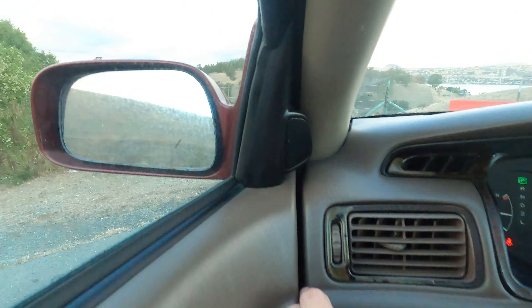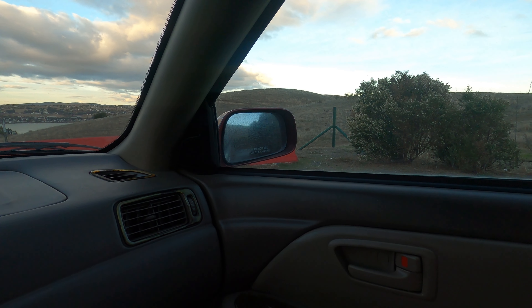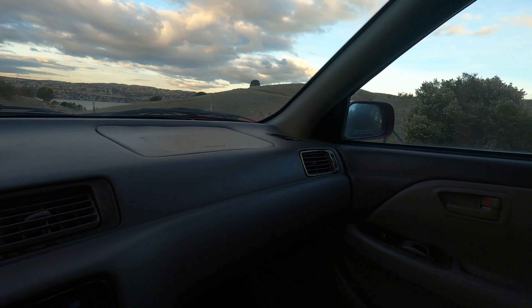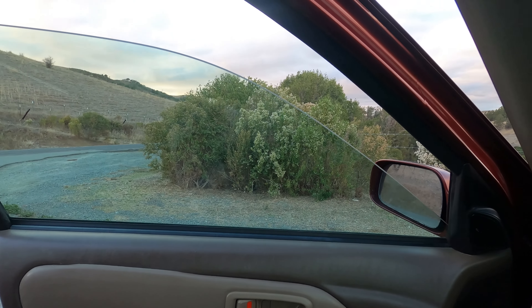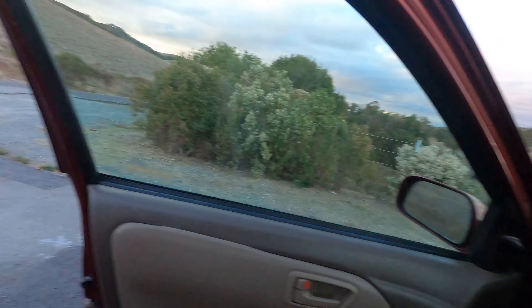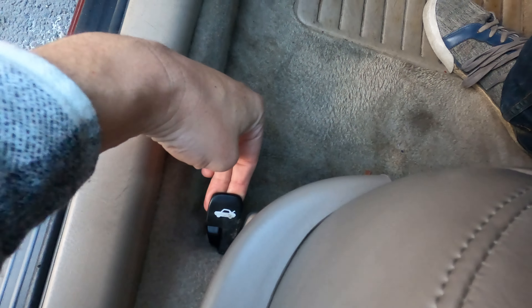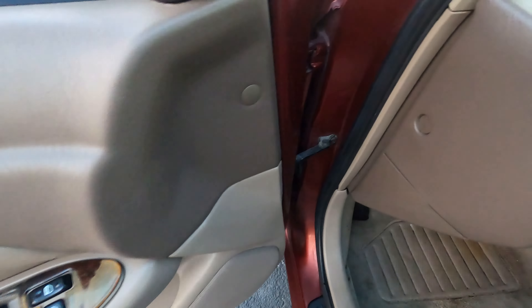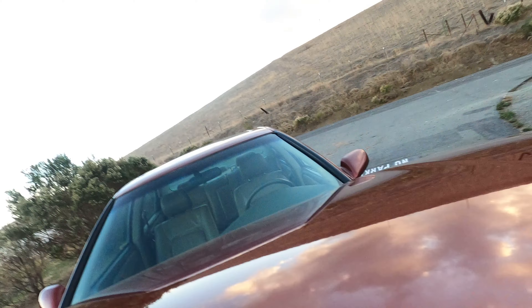Mirrors — let's try the mirrors. Yep, that one's working. Windows: auto-down on the driver's side, no auto lock — just a regular lock, that works fine. Passenger window: check. Passenger rear: check. Driver's rear: check. Power locks: cool. Let's hop around to the other side, pop the hood, pop the trunk, check the fuel release — make sure all that stuff works.